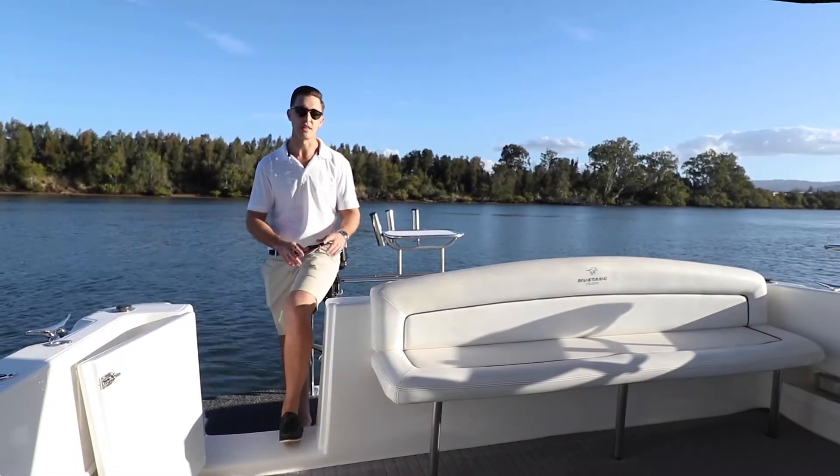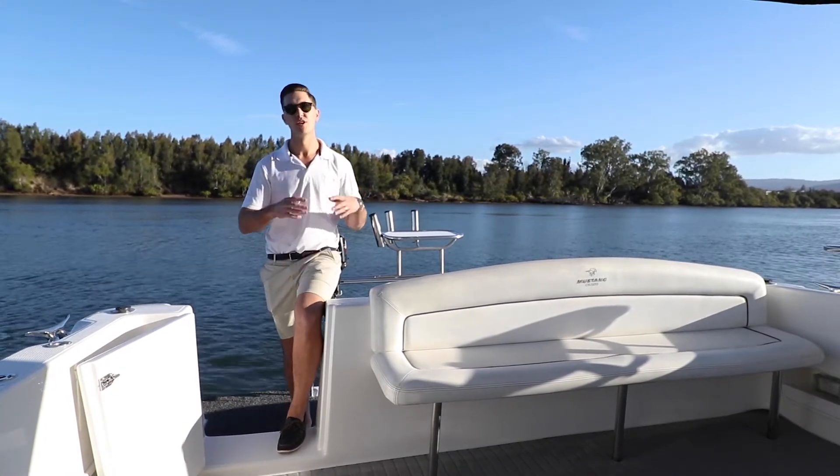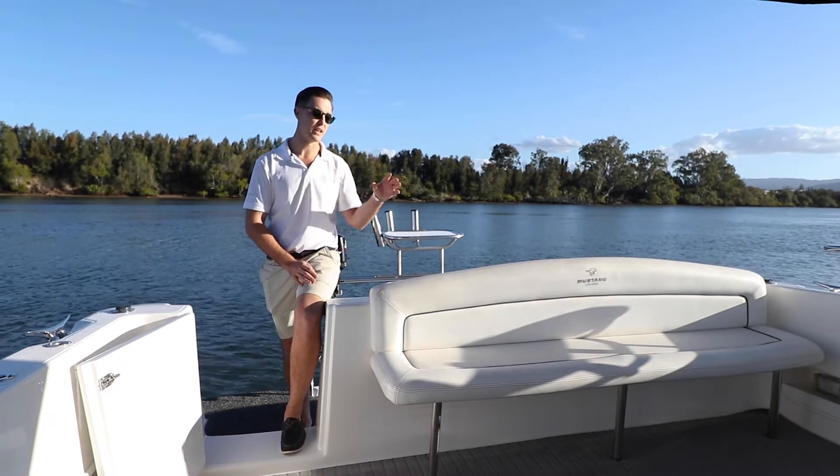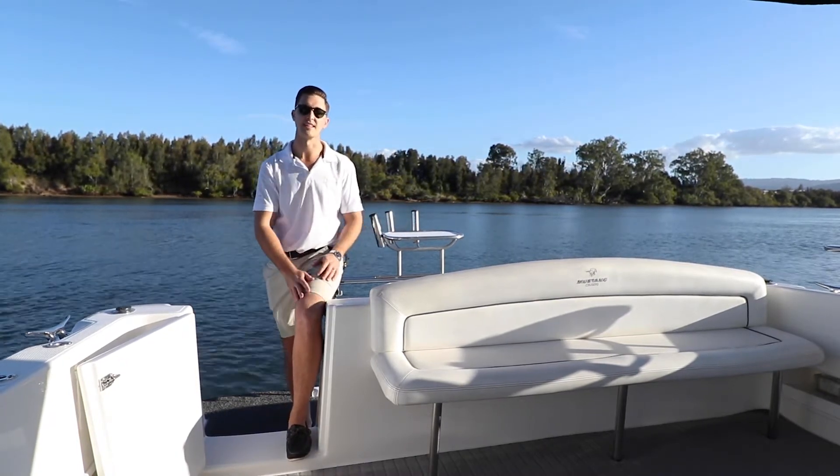One of the great features about this model is this open-style cockpit area. It makes it really versatile — you can use it how you please. Whether you have a dining table down here and treat this as your dinette, or leave it nice and open and entertain your guests.